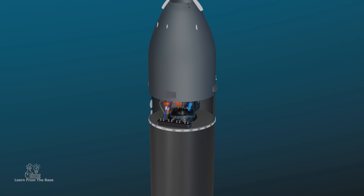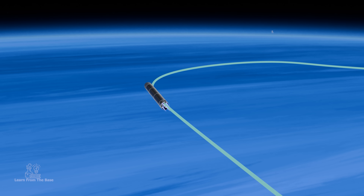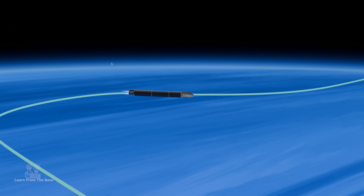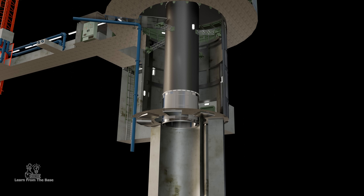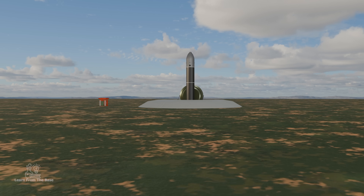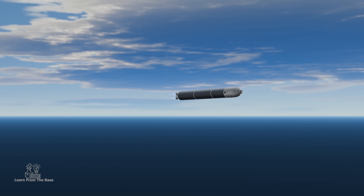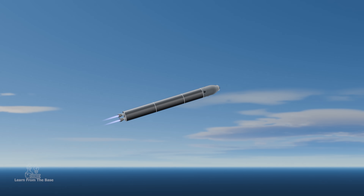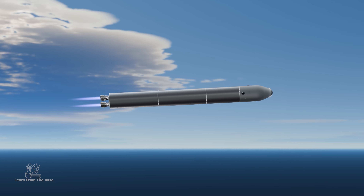The missile's guidance system is like its brain — it controls the missile's movement, ensuring it follows a predetermined flight path and sending the necessary commands to guide it to its target. This guidance system is critical to the missile's operation. The first stage engines ignite, and the missile lifts off from the launch platform. In these initial moments, the missile uses a gimbaled engine to steer, pivoting to change the direction of thrust and allowing for precise adjustments in the missile's trajectory.